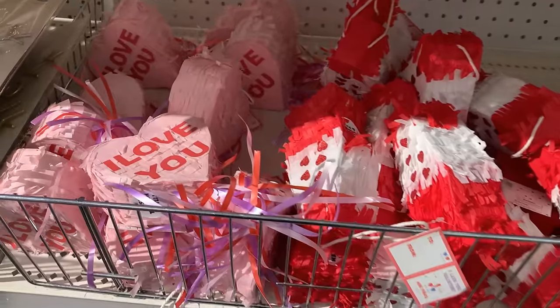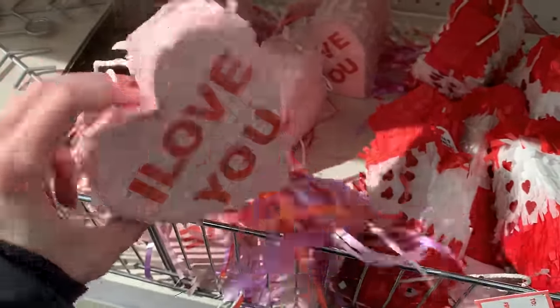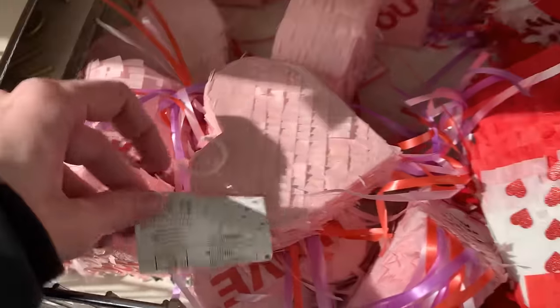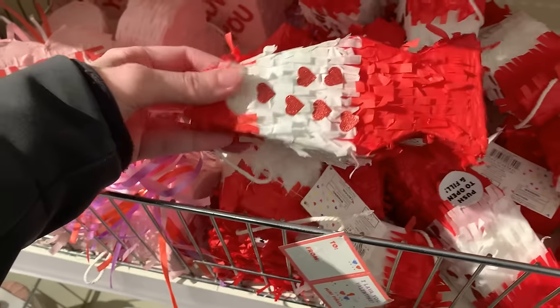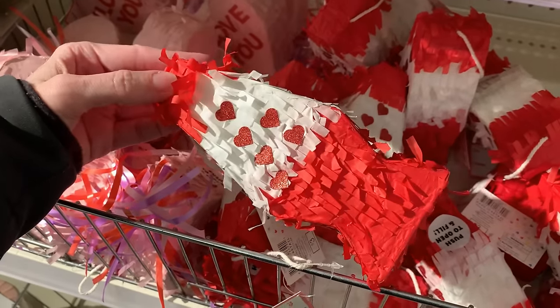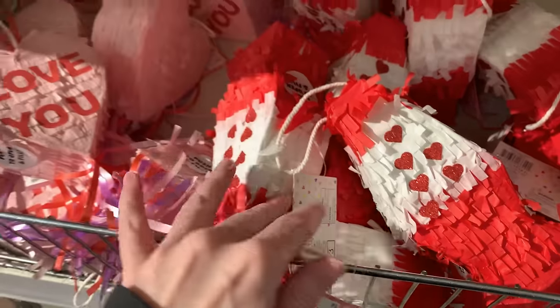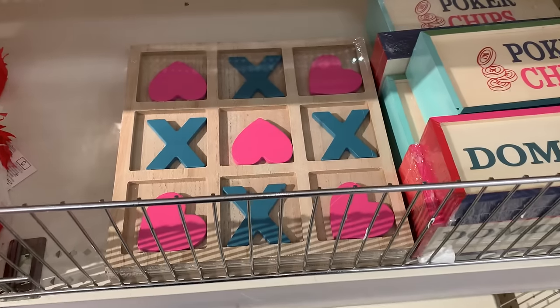The next items are cute little mini paper piñatas that you can fill — you can actually open these and put candies inside. You could use them as piñatas or as a creative way to wrap a little candy gift for Valentine's Day. They have two styles: a pink heart that says 'I love you' in red letters with red and purple ribbons at the bottom, and a red and white lava lamp with red hearts. Both priced at three.